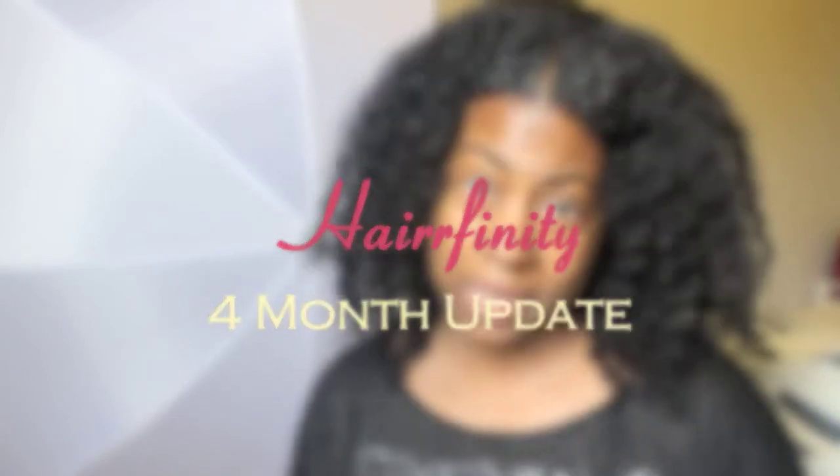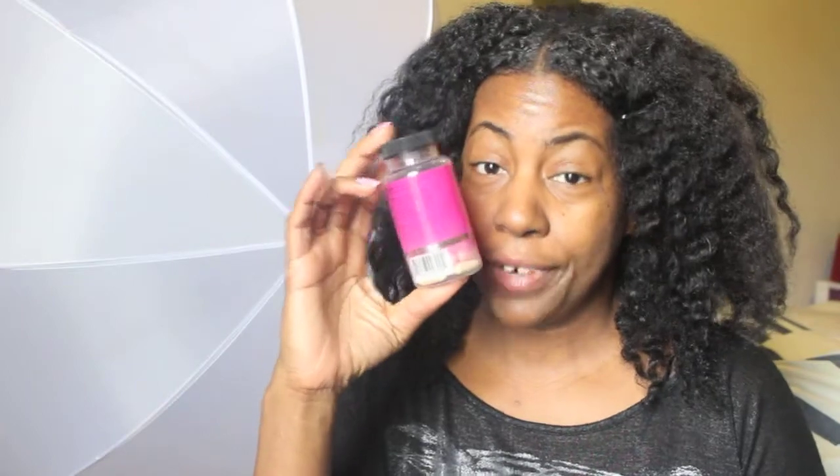This is a quick Hairfinity update. I am in my fourth bottle of Hairfinity Vitamins. I did miss about three days, but I've been pretty consistent otherwise — not three days consecutively.